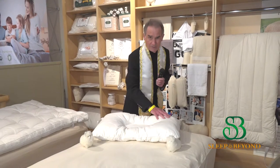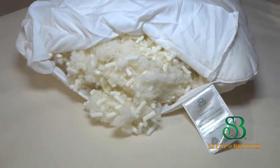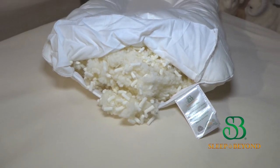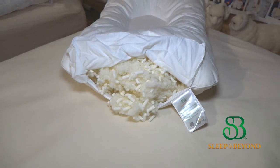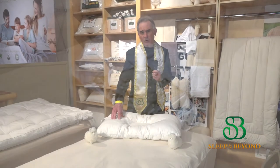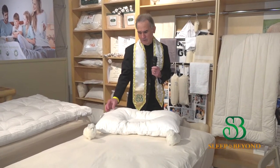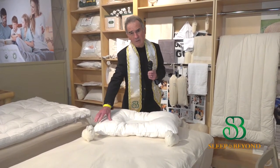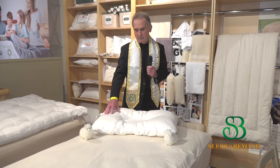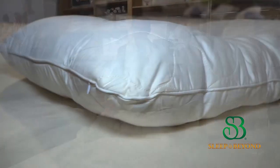Inside this pillow you have cotton, then wool, then natural latex. What wool does is wick moisture from your body — the average person loses two pints of water, that's two bottles of water, a night. That moisture goes into your pillow through the cotton, but when it hits the wool it's called wicking or evaporating, and it never gets down past the wool that's inside here.